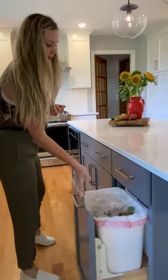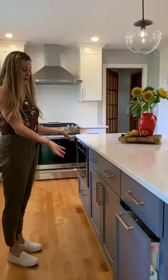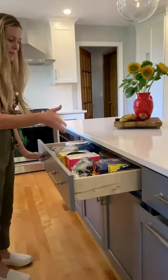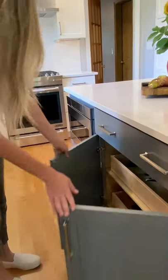We also added some great functionality: there's a trash base right at the island with some cutlery storage at the top, a nice big drawer for your Reynolds wrap and things like that, and then two rollout shelves for overspill of baking goods, pots, and pans.